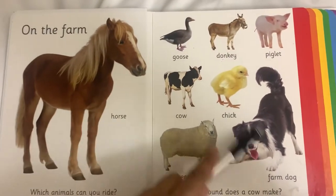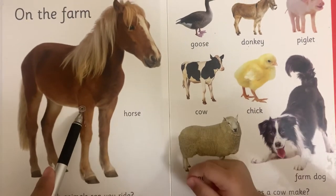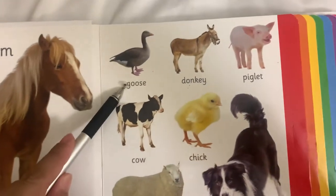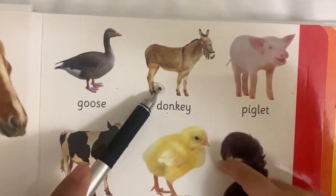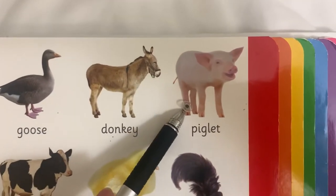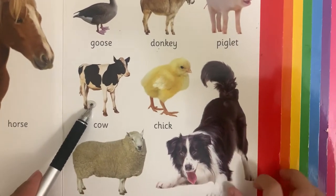These are the animals that we see on the farm. This is a? Horse. What is this? This is a goose. This one is a donkey. This one is a piglet. What is this? Cow.